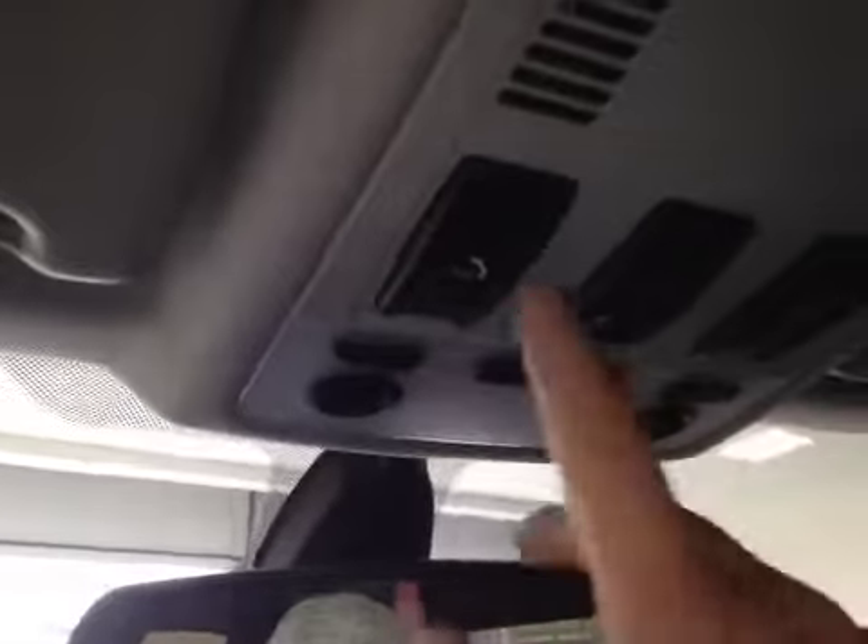Let's take a look at the glove box — pretty spacious to store all your personal belongings. And underneath the rear view mirror, we have your HomeLink system for garage doors, your map light and its control, SOS switch, and sunroof switch.